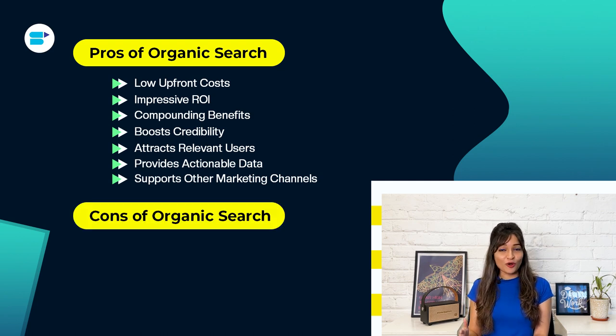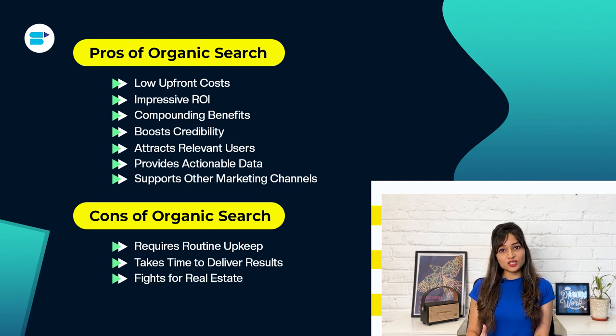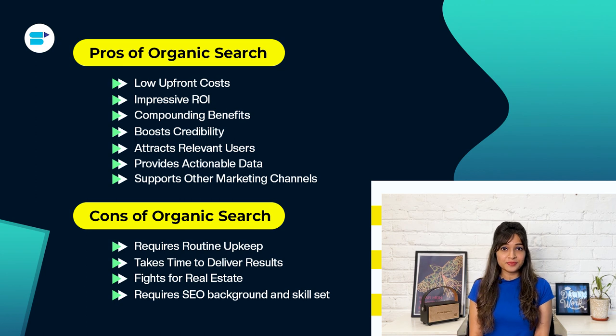Moving on to the cons of organic search: First, it requires routine upkeep — ongoing optimization to maintain high rankings, which can be challenging for companies with limited resources. Second, it takes time to deliver results — ranking can take several months, making it less suitable for immediate results. Third, it fights for real estate — organic results compete with featured snippets and local search packs. Fourth, it requires an SEO background and skill set, which may be challenging for some companies lacking resources.